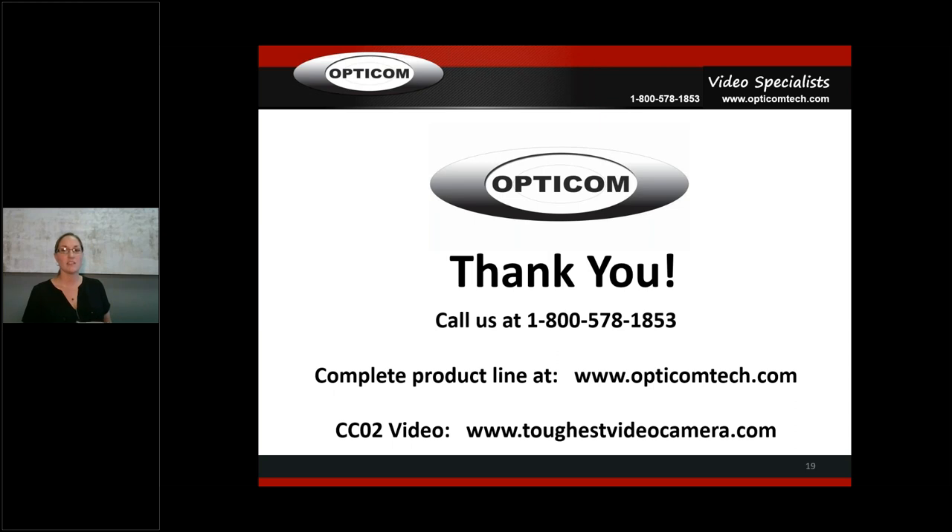You can check out all our products at opticomtech.com. If you go to toughestvideocamera.com, that has our video on the CCO2 showing many different environments it can go into — it's only 49 seconds and definitely worth watching. Give us a call at 800-578-1853. I hope everyone has a wonderful week — thank you!